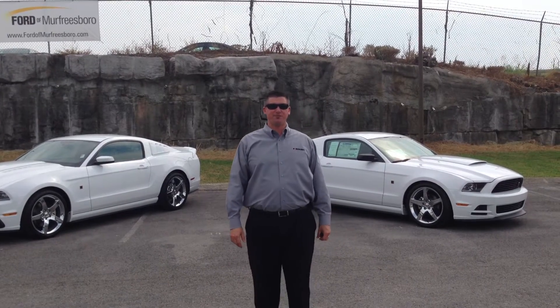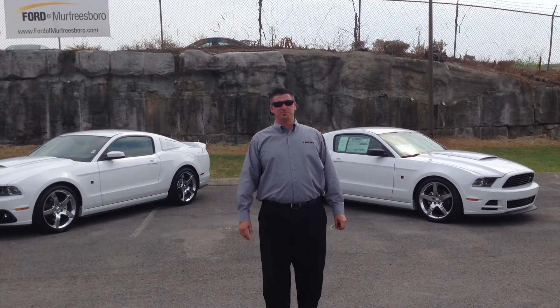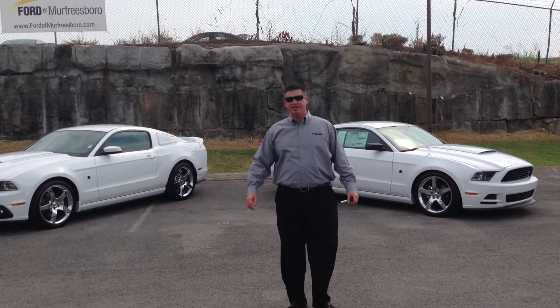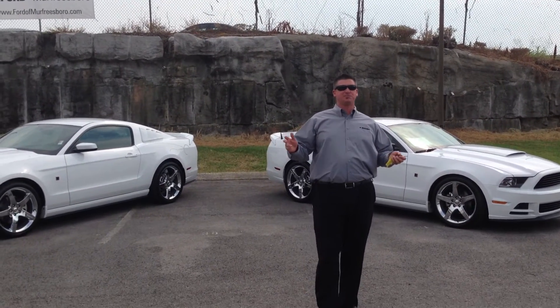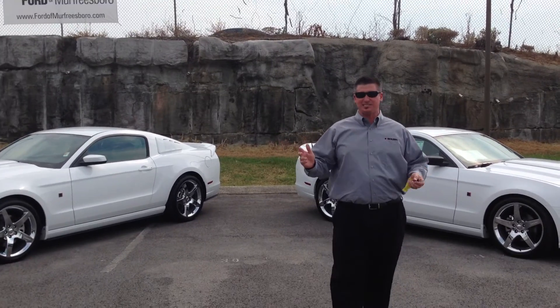Hello everybody, Ryan Graytrek, Sporting Murfreesboro, taking a look at an awesome selection. I want to give you guys just a little idea of what Roush has to offer. If you're looking to spend under $30,000, or if you're looking to spend over $70,000, they've got something for you.